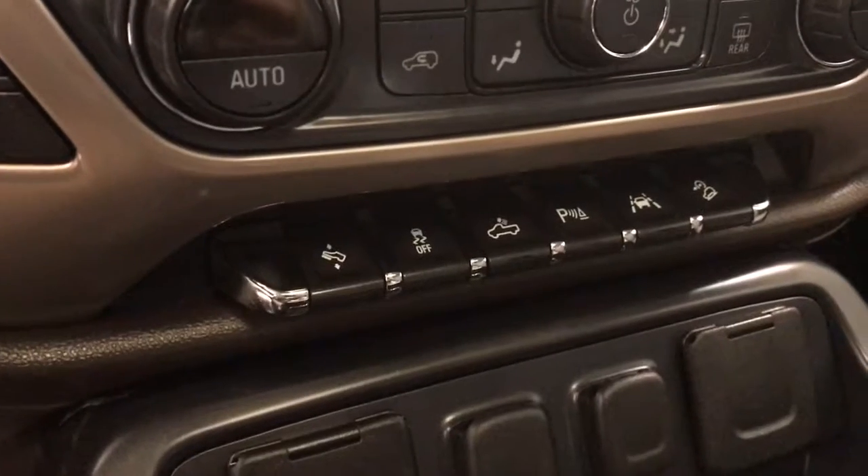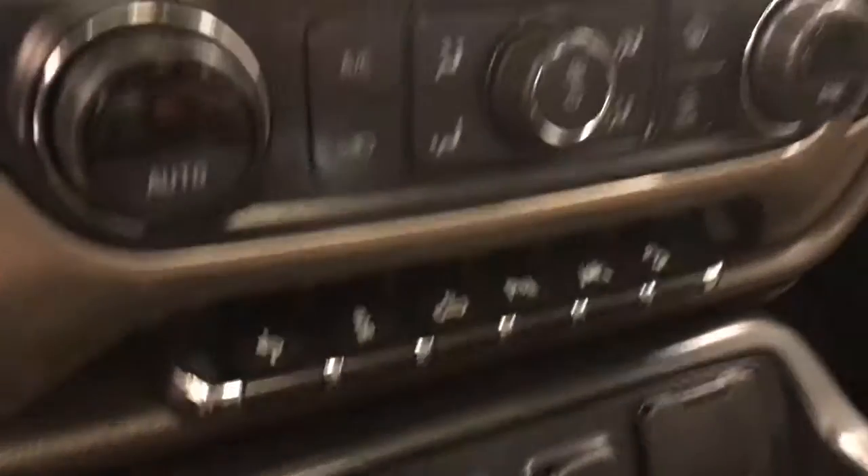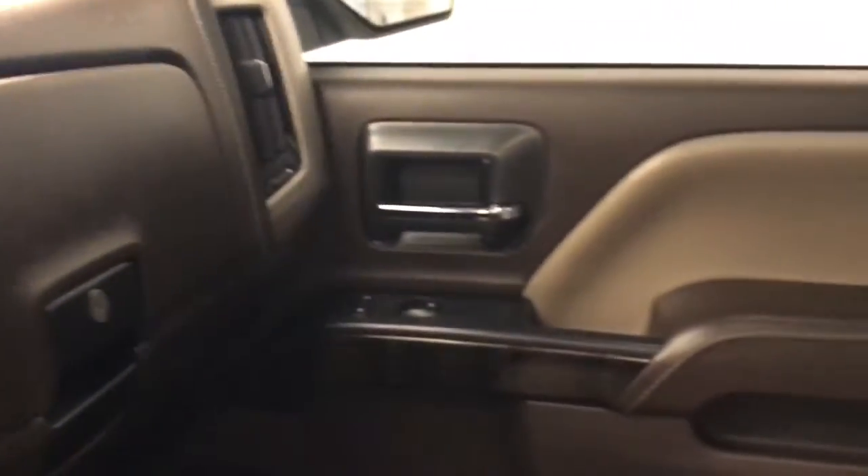Additional features include traction control, rear cargo lamp controls, parking assist controls, lane departure warning, and hill descent controls. Our interior color today is Cocoa and Dune.